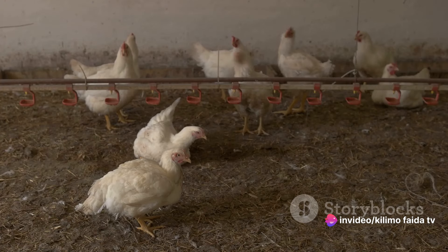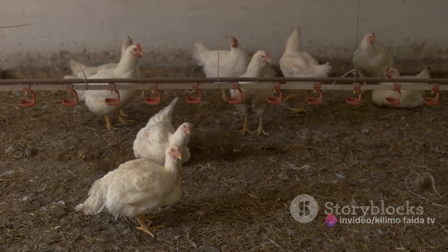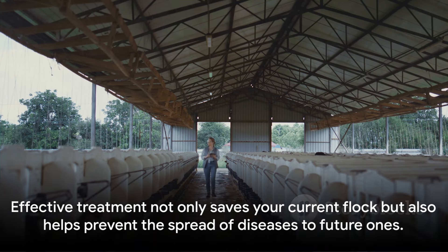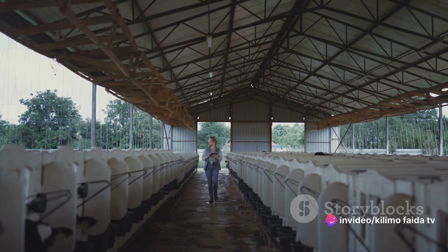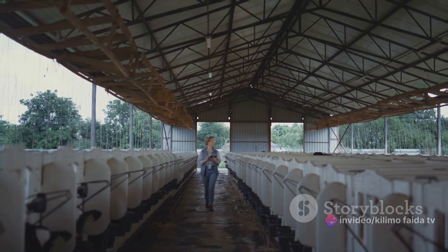Keep in mind that the health of your flock is a continuous journey. It involves constant vigilance, routine checkups, and prompt treatment when necessary. Effective treatment not only saves your current flock but also helps prevent the spread of diseases to future ones. So always stay informed, be proactive, and most importantly, keep your flock's health a priority.